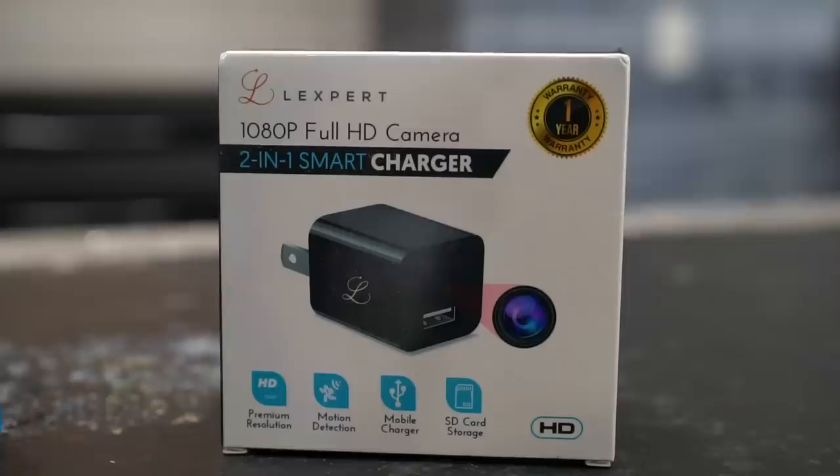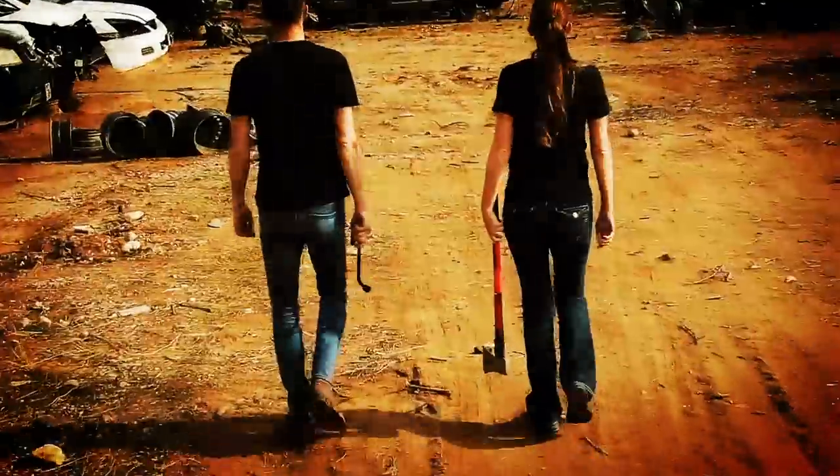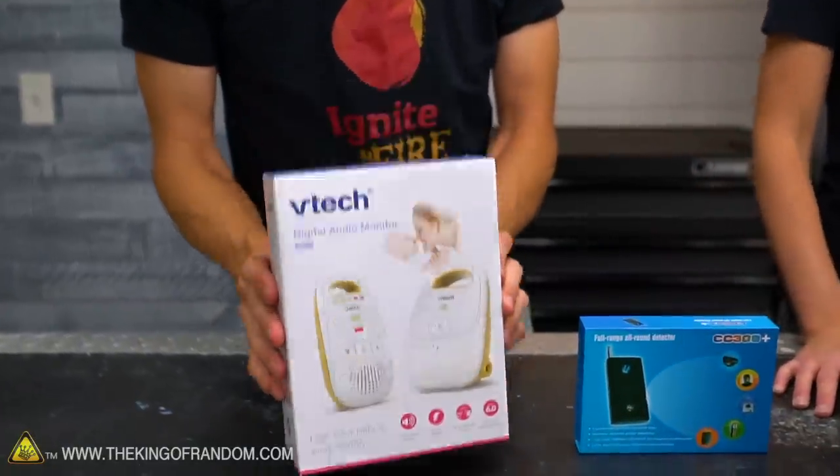In today's video, we're testing out some at-home spy gear as well as some spy detection tools. This isn't exactly the highest quality spy technology ever made — this is a baby monitor — but the principle is the same.